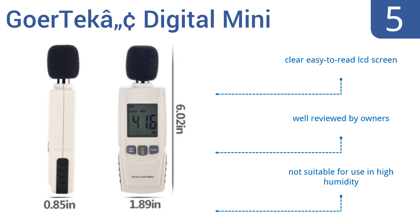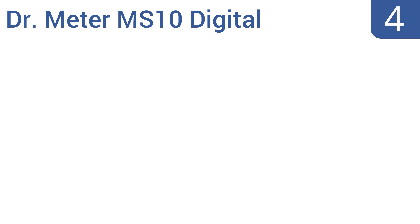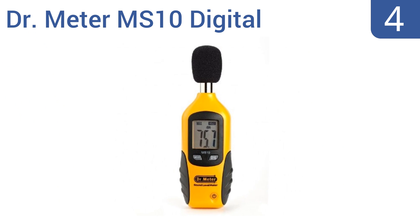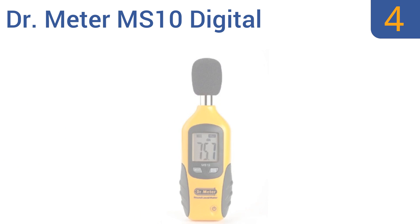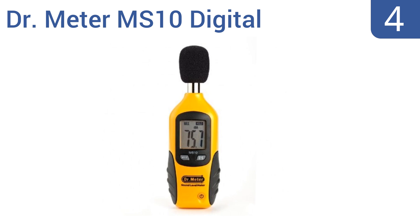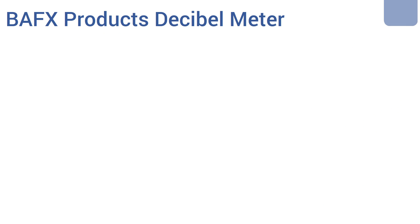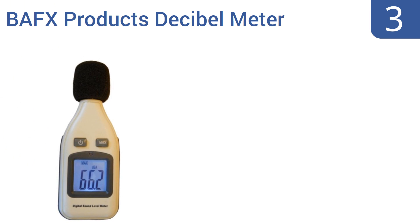Halfway up our list at number four, the Doctor Meter MS10 Digital Decibel Sound Level Meter is easy to use and accurate enough for applications ranging from the theater to kids at play in your yard. It's lightweight and fits in the palm of your hand. It comes with an auto shutoff feature, a data hold function, and an accuracy to within 1.5 decibels.